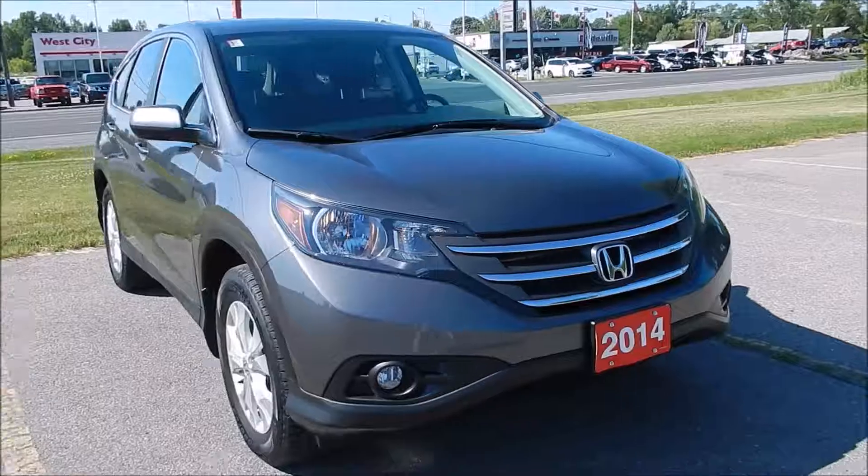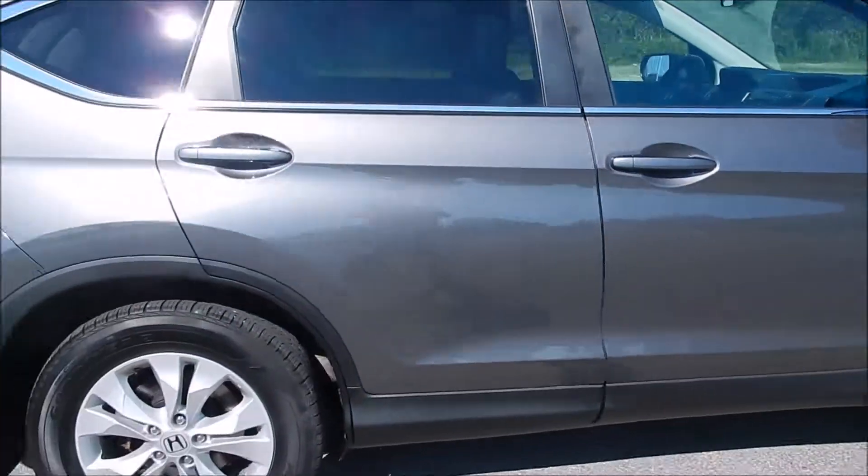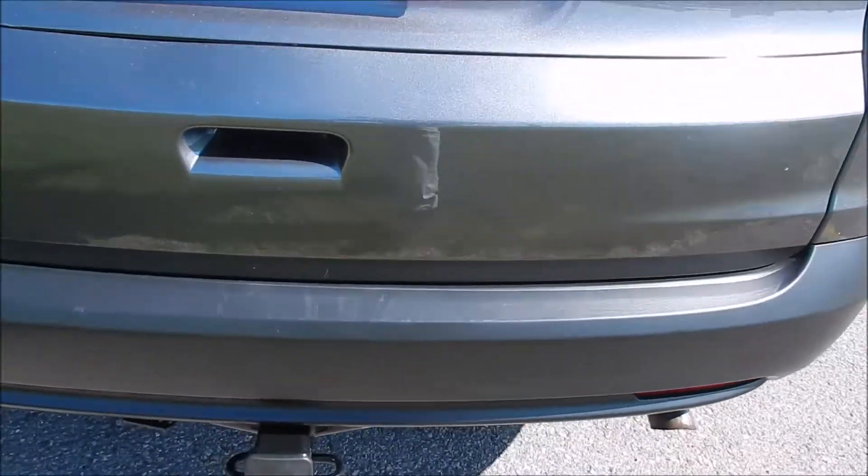Alright, so let's take a look at this leather trim EX-L CR-V. It's got the nice alloy wheels, gray exterior, and a hidden hitch added on there.